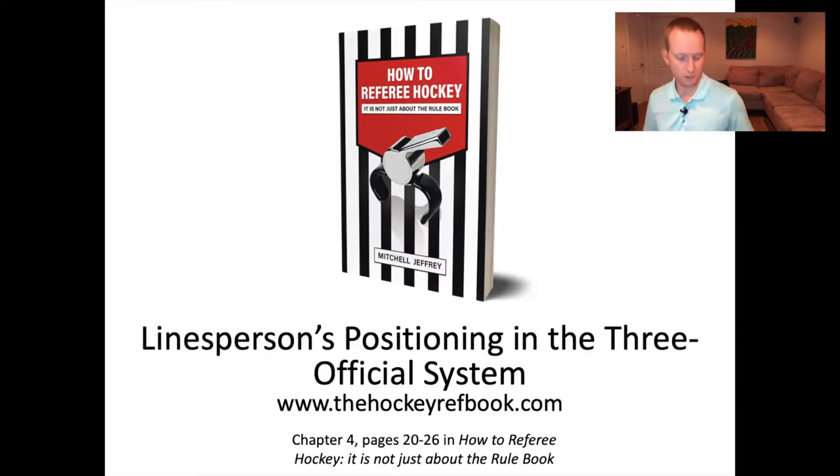As we go through this information, remember that everything in this slideshow and this video is complemented by things you find in this book. When you see references at the bottom of the slides to page numbers, it's referring to things in this book. Not everything in the book is in the video and not everything in the video is in the book, so it's really complementary — different ideas flow together to give you the best opportunity to have success as a linesperson when officiating a hockey game.